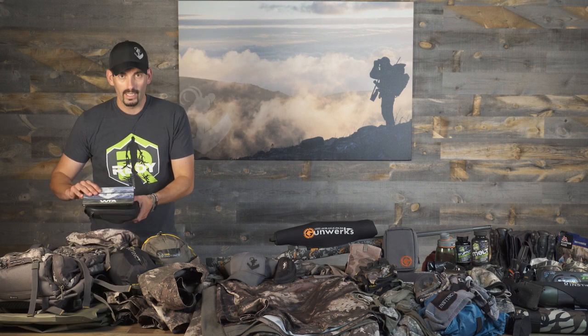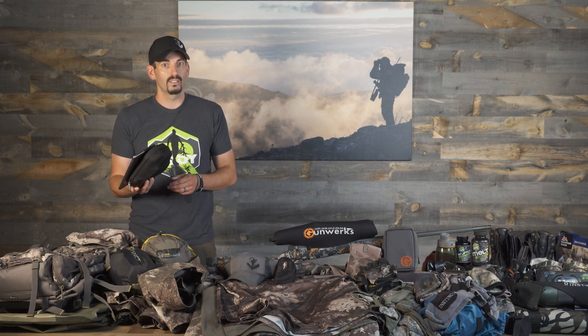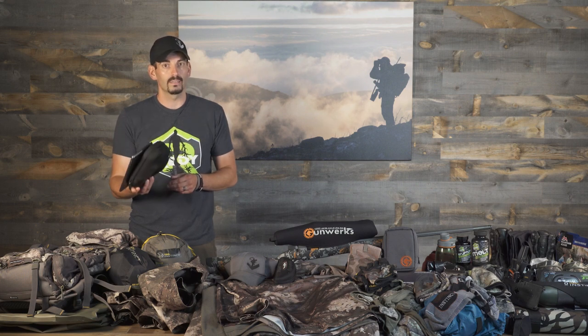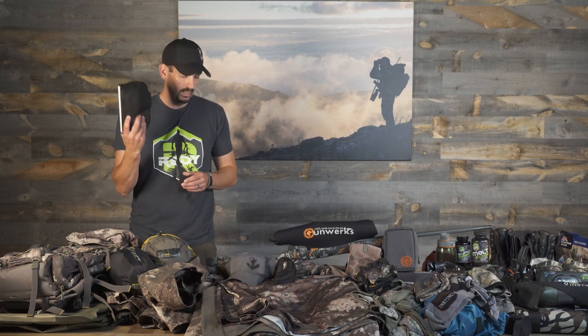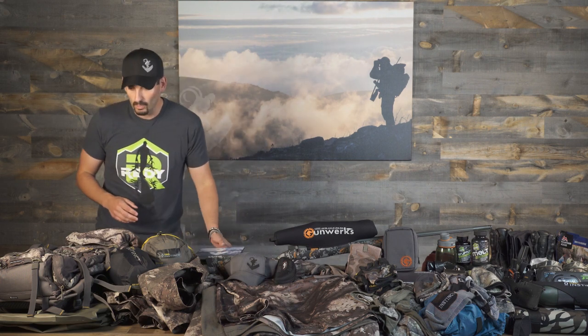Number one, you'll see on almost every pack list video that I do: iPad and headphones. No idea how important these are for airplane travel, but also in Pakistan you spend a lot of time in the car and a lot of time in lodges and so forth at night. There's not necessarily TV that you can understand. Always make sure to pack this — it makes time go by a lot easier.